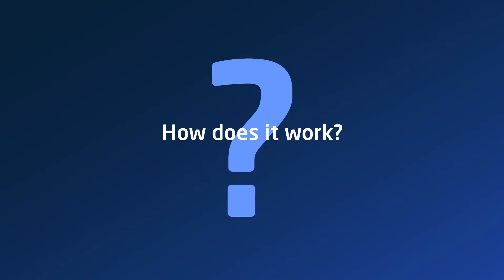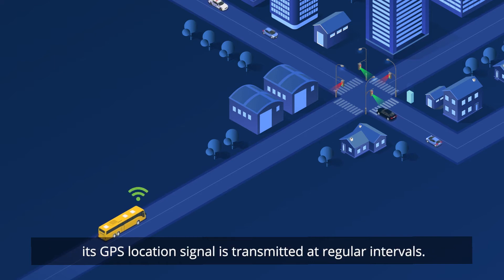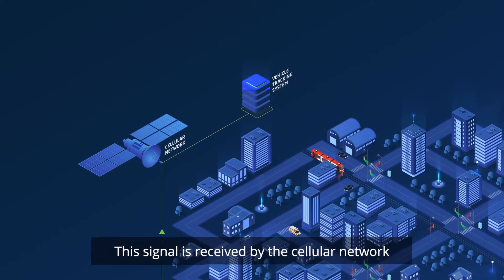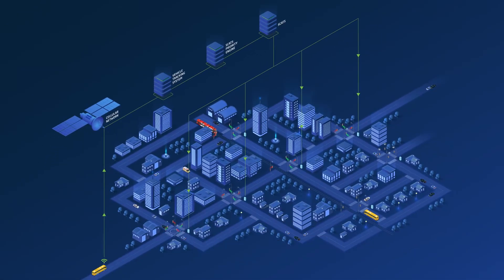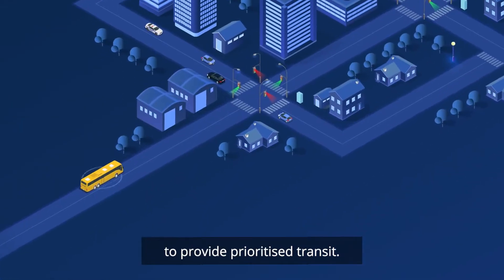So, how does it work? As a priority designated vehicle travels through the SCATS network, its GPS location signal is transmitted at regular intervals. This signal is received by the cellular network and relayed to a vehicle tracking system, which communicates with SCATS Priority Engine and then onto SCATS. SCATS then coordinates the traffic signals along the route to provide prioritised transit.